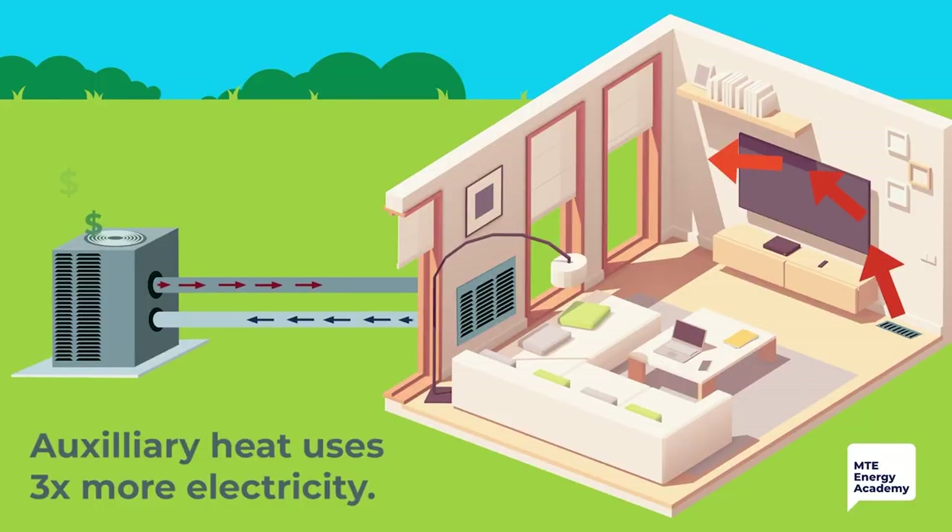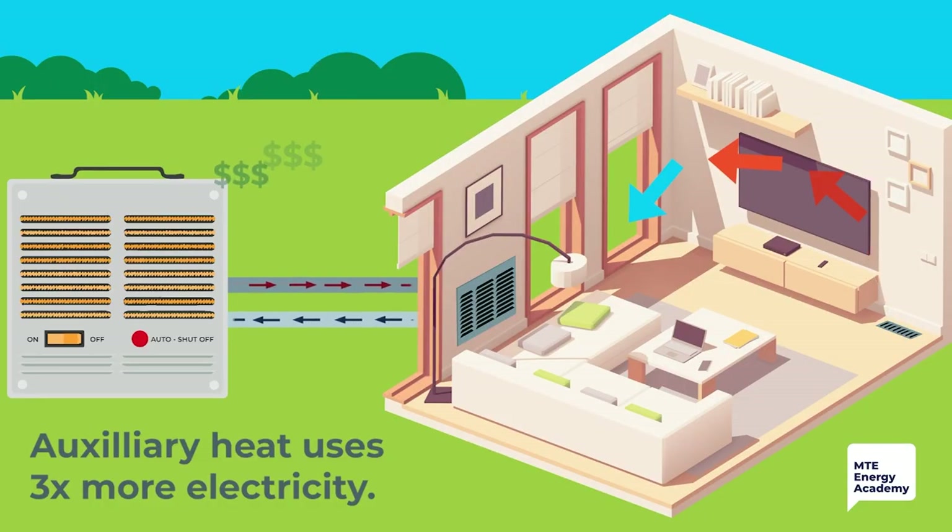You can think of auxiliary heat like a giant space heater. It consumes three times more electricity when it uses this feature compared to normal. However, it also generates direct heat that you can feel. This is the same feature that kicks on when you raise your thermostat more than two degrees at a time. The more electricity the auxiliary heat uses, the more money you'll pay on your bill.